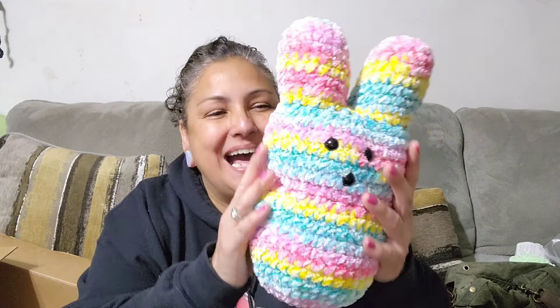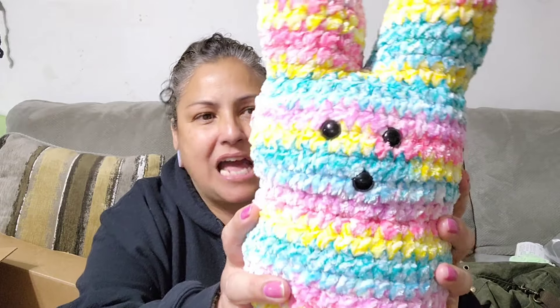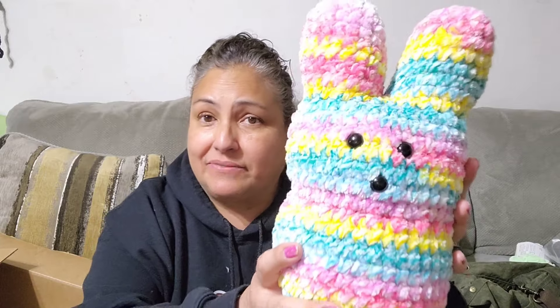I had ordered this for Easter. Oh, it's so soft — it's a bunny! Oh my goodness gracious. She's so soft and she's beautiful. I'll be sleeping with her. The one I had originally ordered was for me and this was going to be for Aurora, but Aurora took mine. So I ordered my own, which is a rainbow because I love the colors of the rainbow.